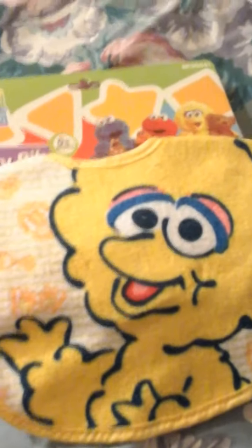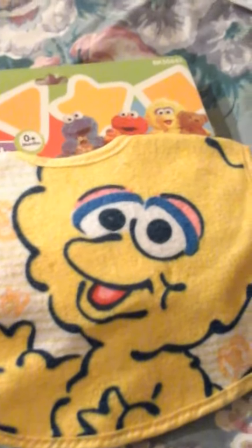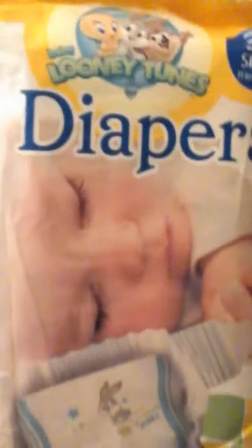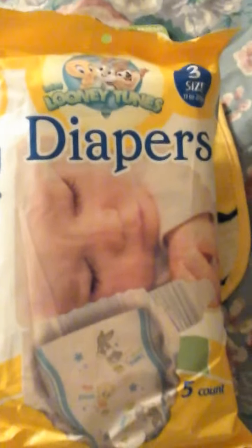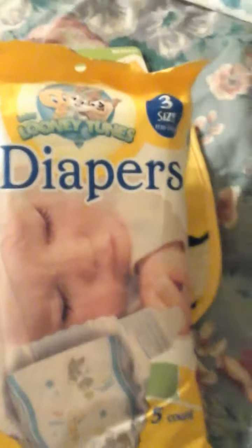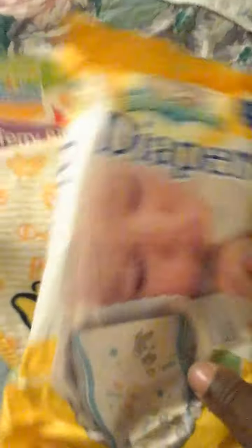And I bought her a little Big Bird bib. Now this bib, I figured it could go for a boy or a girl because it has blue in it and it has pink. So I got her the Big Bird bib. And I got her a pack of these Looney Tunes diapers. My aunt says she has a Dollar Tree around her way, but for some reason they do not carry baby diapers. So I got her a pack of that. She should enjoy these little gifts for her little boy.